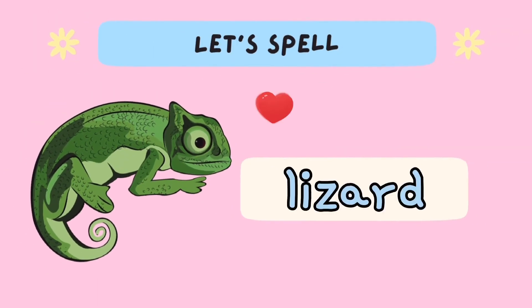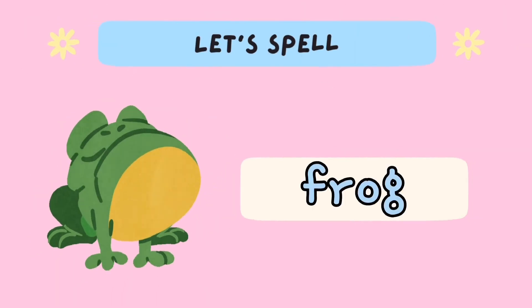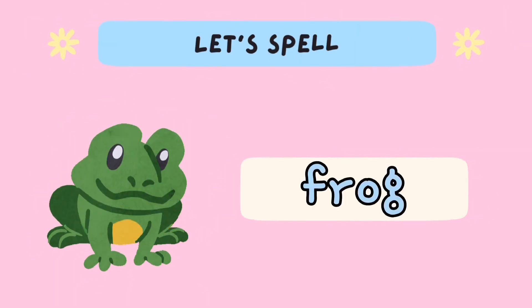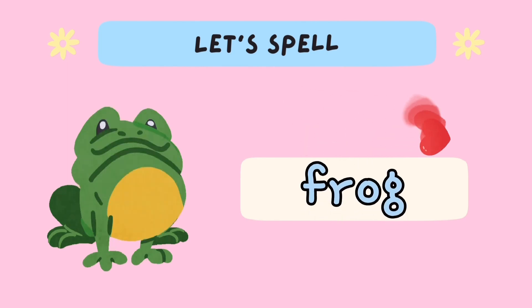Lizard: L-I-Z-A-R-D. Lizard. Frog: F-R-O-G. Frog.